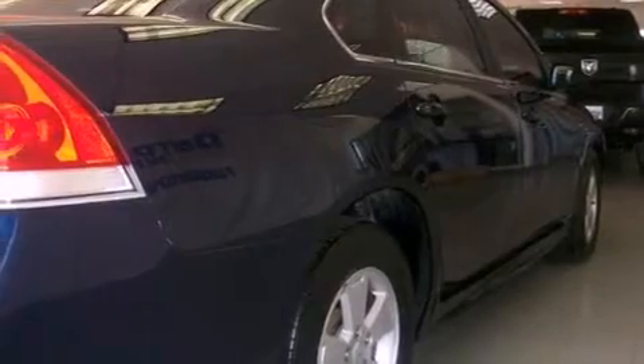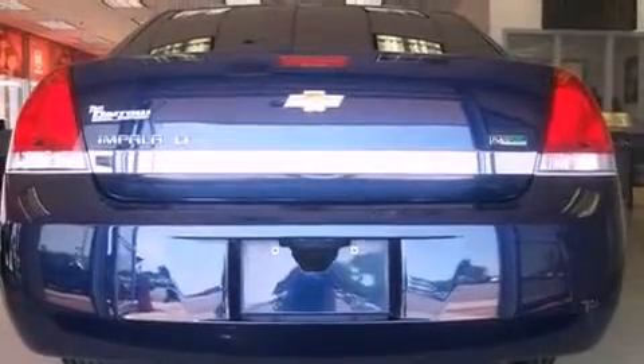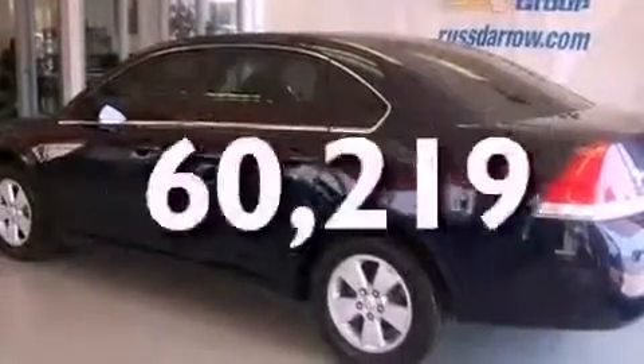A four-wheel independent suspension, a passenger-side vanity mirror, an anti-lock braking system, a power driver's seat. And this vehicle has fewer than 61,000 miles on the odometer.